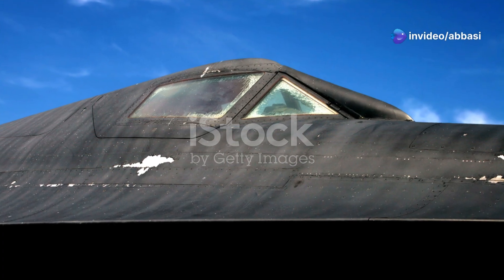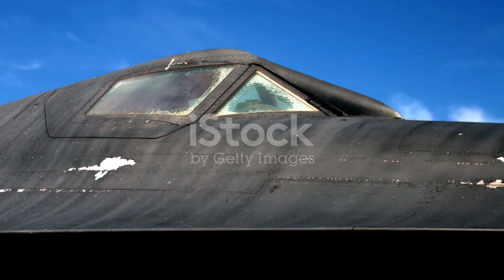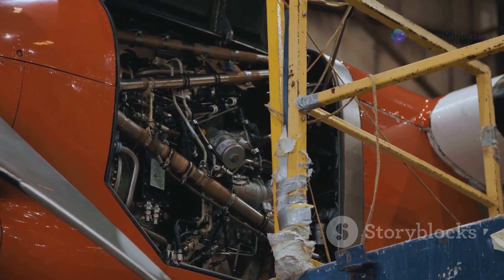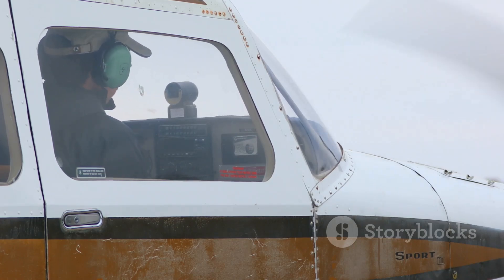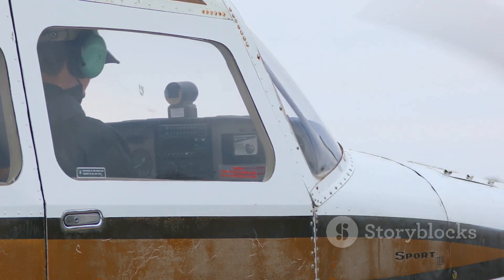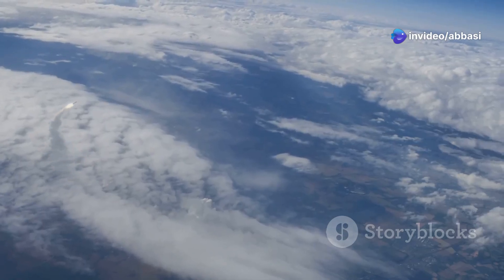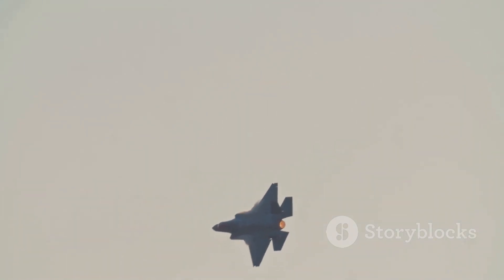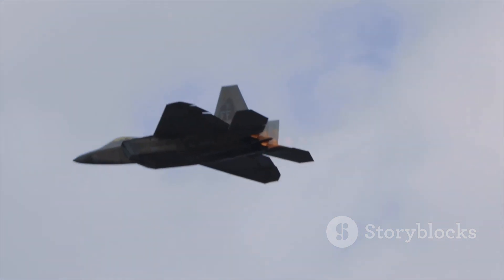The SR-71 Blackbird was more than just a plane — it was a symbol of American ingenuity and technological prowess. It was a reminder that even in the darkest days of the Cold War, there was always room for innovation and daring. Even though the Blackbird is no longer in service, its story continues to inspire. It's a story about pushing the limits, about achieving the impossible, and about the incredible things that can be accomplished when we set our minds to it. So the next time you look up at the sky, remember the Blackbird — the sleek, black shape streaking across the heavens, a testament to the power of human ingenuity. The Blackbird may be gone, but its legend will live on forever.